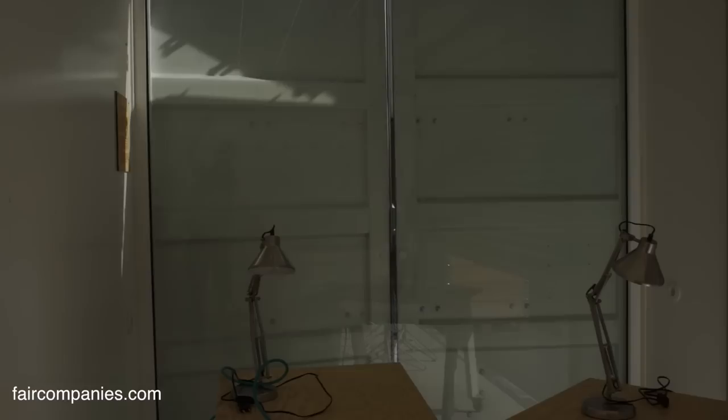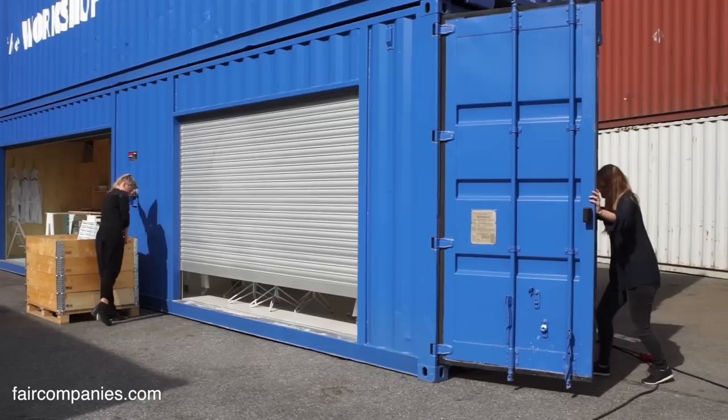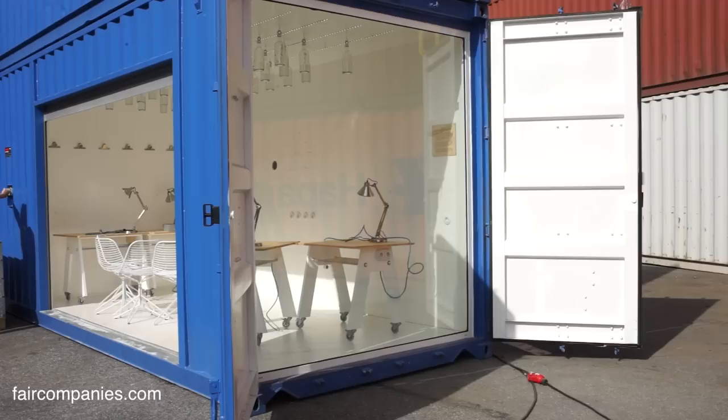In Stockholm it can take seven years from the beginning of a residential project until the house is actually built. The ground is so expensive in Stockholm — we don't have a lot of free space in the city. So to use that space during those seven years for a container would be perfect — using it more temporarily.